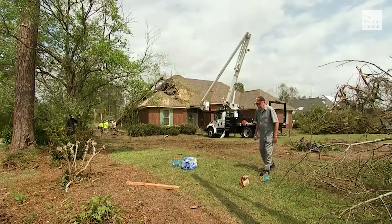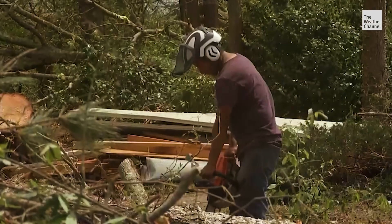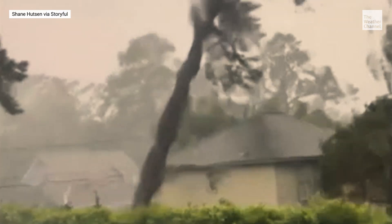Larry Smith and his wife escaped injury by riding out an EF3 tornado in a hallway, with estimated winds between 136 and 165 miles per hour. He said, 'I ended up with four trees on my house.'